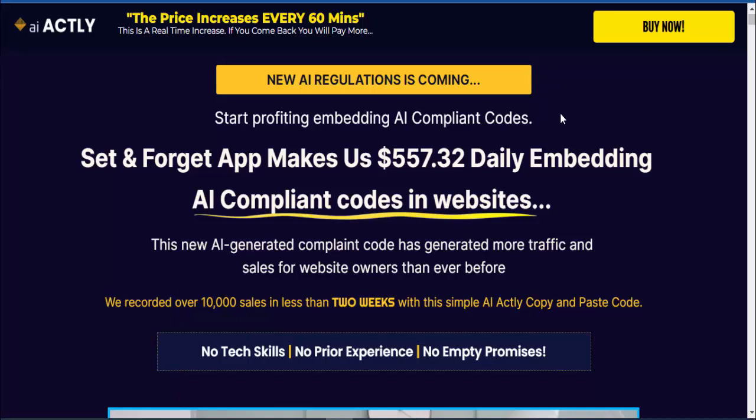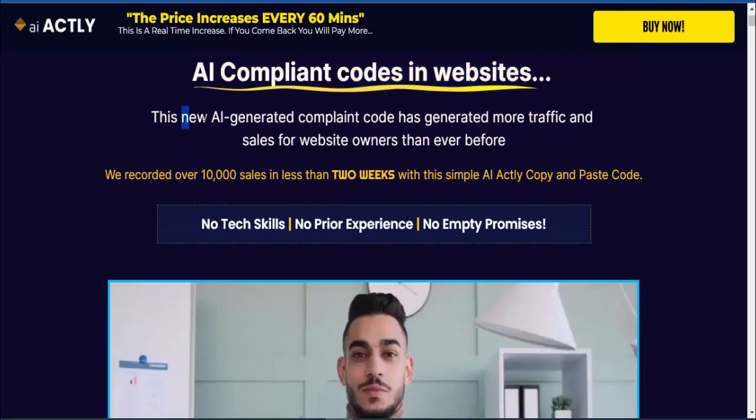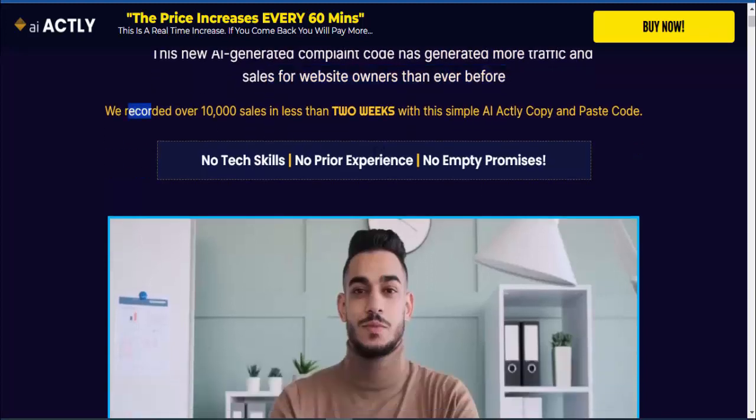Hello friends, welcome to my YouTube channel and welcome to my AI Actly video review. Start profiting embedding AI compliant codes. This set-and-forget app makes us $557.32 daily embedding AI compliant codes in websites. This new AI generated compliant code has generated more traffic and sales for website owners than ever before — we recorded over 10,000 sales in less than two weeks with this simple AI Actly copy and paste code.